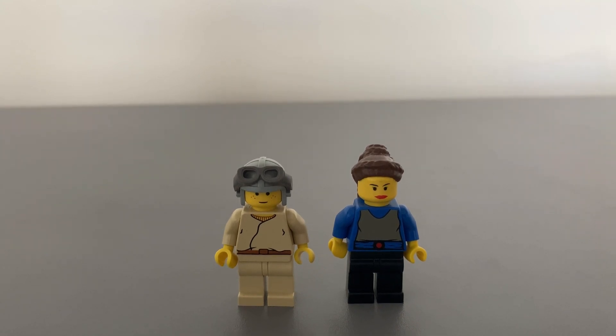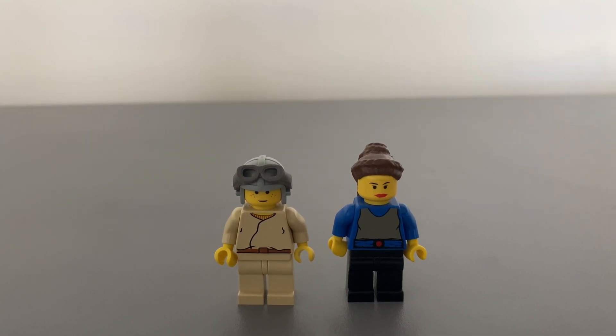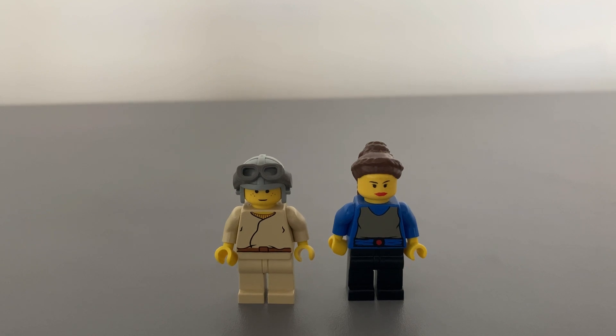The Padme figure again has the traditional LEGO yellow face and hands. She has an odd eye expression and red lipstick. The blue torso has nice printing to show her gray outfit and belt, and the legs are black. The best thing about this minifigure is the fantastic brown hair piece, which is unique to the character.